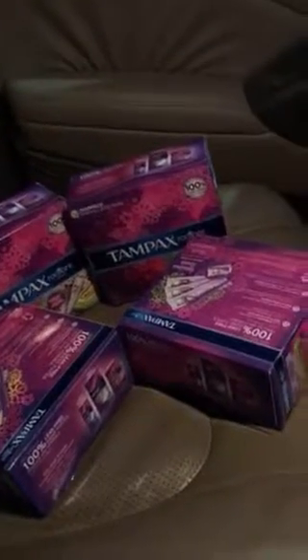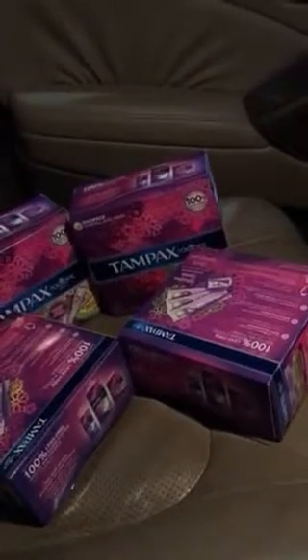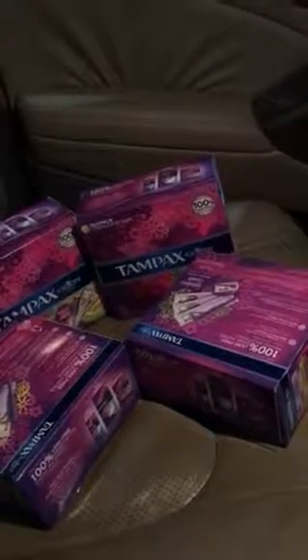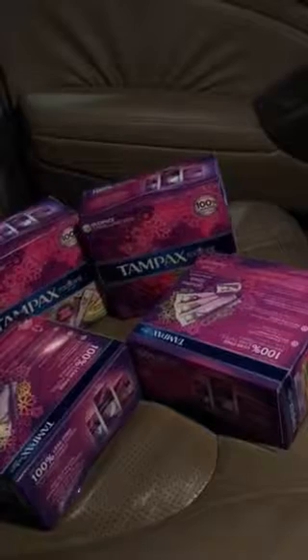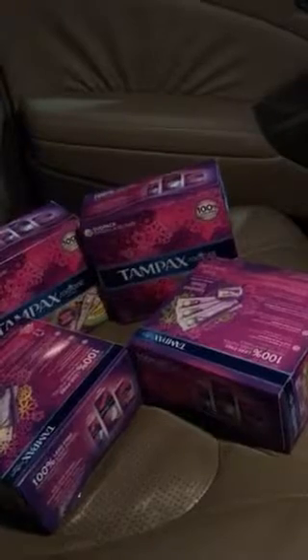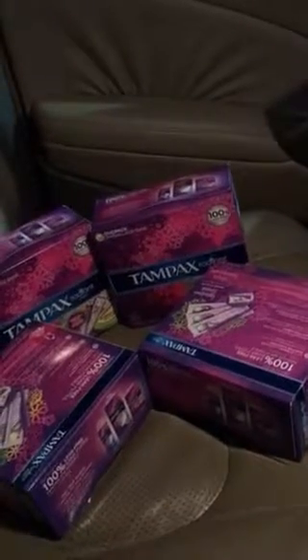So my grand total for this came out to be $38.66. Once I used the coupons and my $1 ECB, my total came out to be like $19.66 because I did receive a $5 ECB back for these products.